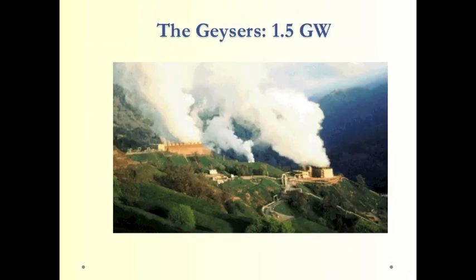The Geysers in California is a good example of a U.S. geothermal power plant. This also illustrates that geothermal isn't exactly renewable in the sense that it uses up groundwater in producing steam. In order to make the plant continue to work, you have to pump water back underground, where it will be heated again to produce steam to run the turbines.